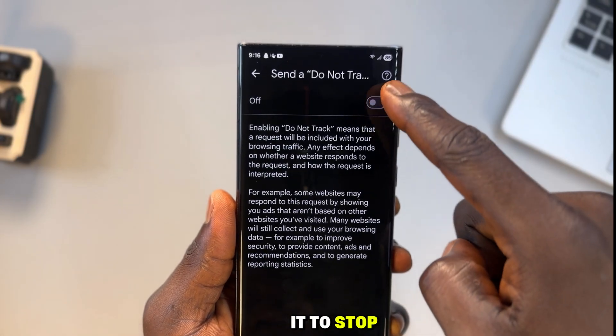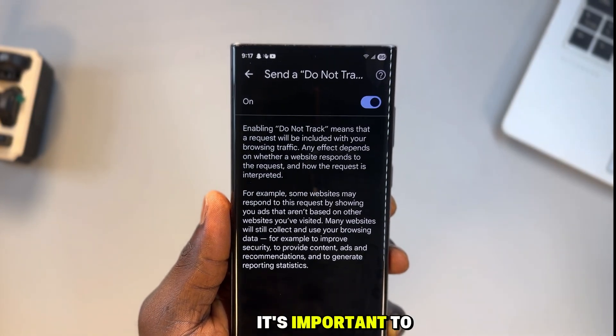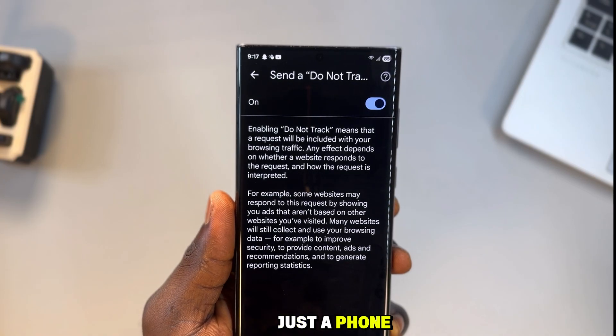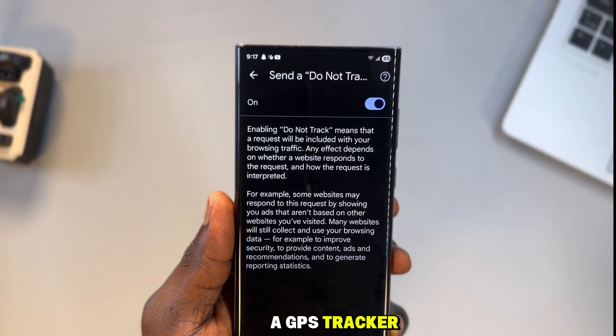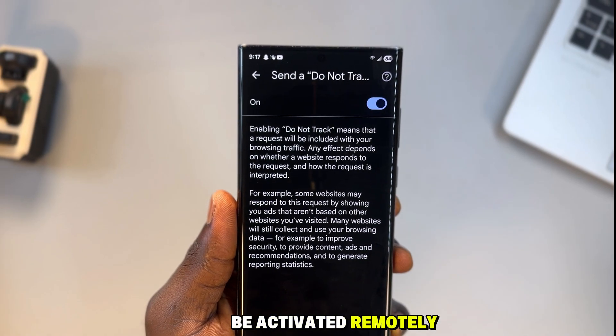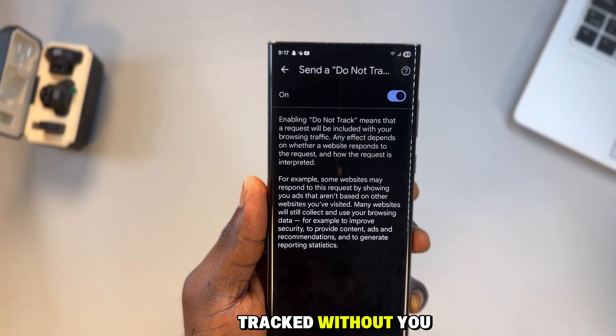Real protection comes from blocking tracking, not politely asking it to stop. At this point it's important to understand something uncomfortable: your phone isn't just a phone — it's a camera, a microphone, a GPS tracker, a digital wallet. Phones can be hacked, cameras can be activated remotely, movements can be tracked without you ever noticing.